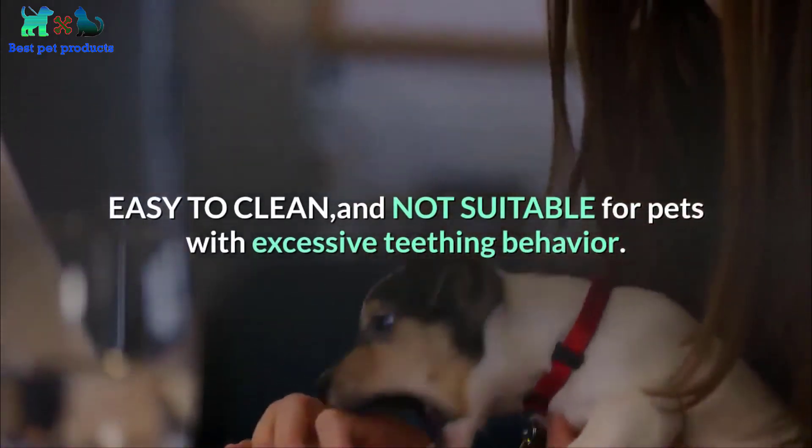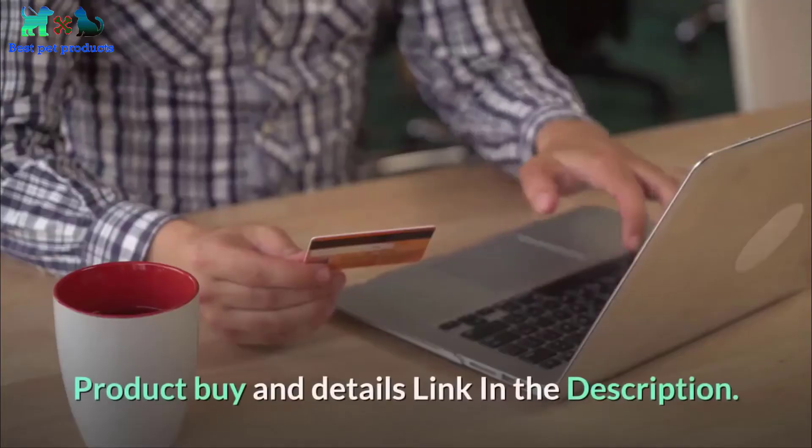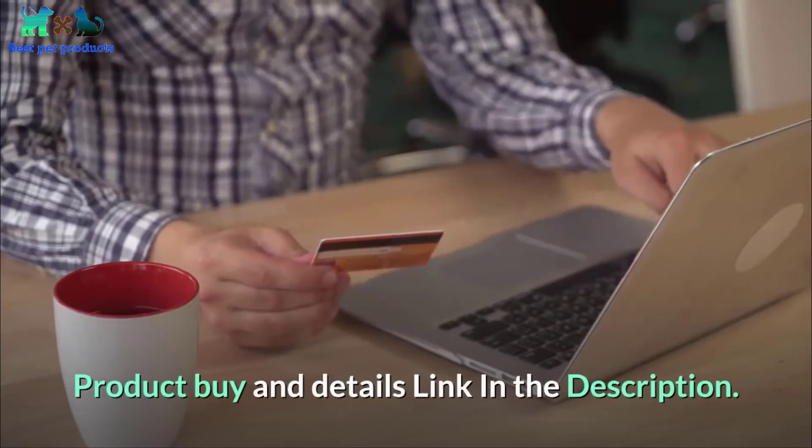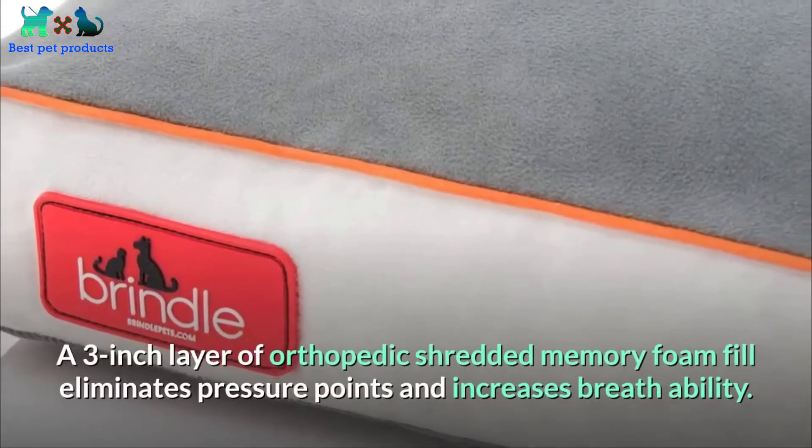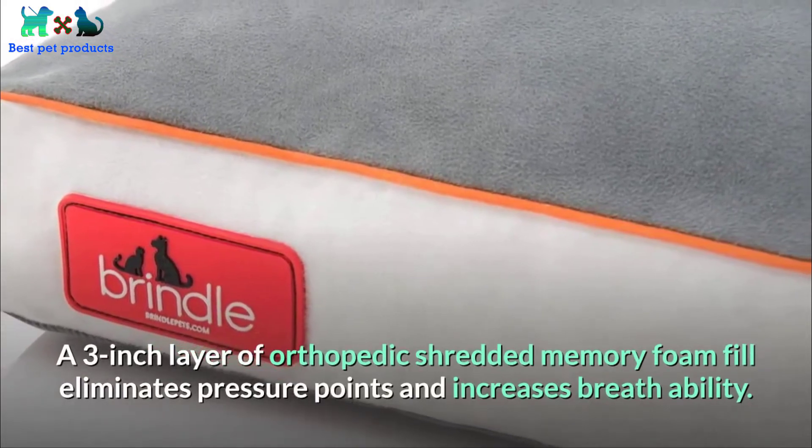Easy to clean and not suitable for pets with excessive teething behavior. Number 03: Brindle soft memory foam dog bed with removable washable cover. A three-inch layer of orthopedic shredded memory foam fill eliminates pressure points and increases breathability.